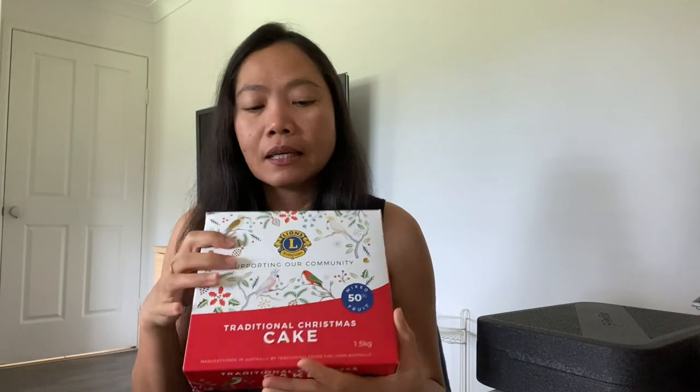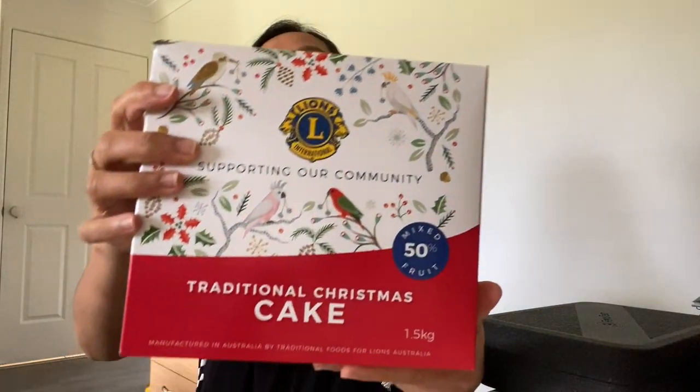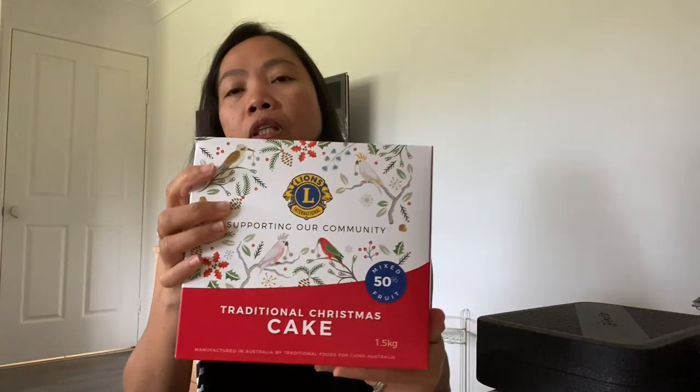Next, you can never go without the traditional Christmas cake here in Australia. We've already eaten one box, so this one is for New Year. It's a traditional Christmas cake and they really love this stuff — it's a big thing here in Australia. They really like their Christmas cake every time there's a Christmas or New Year celebration.